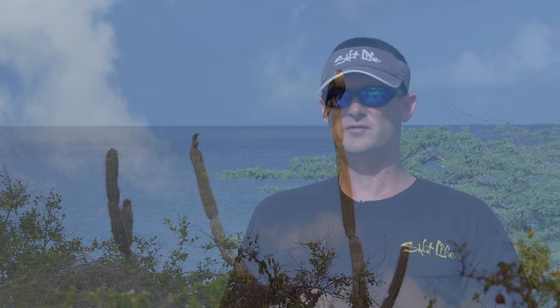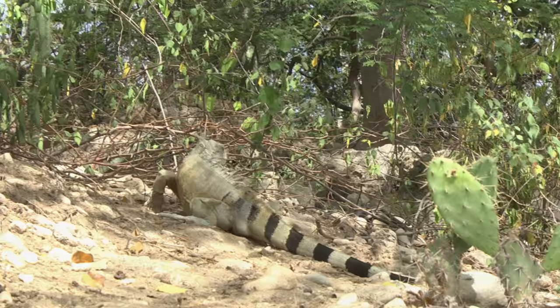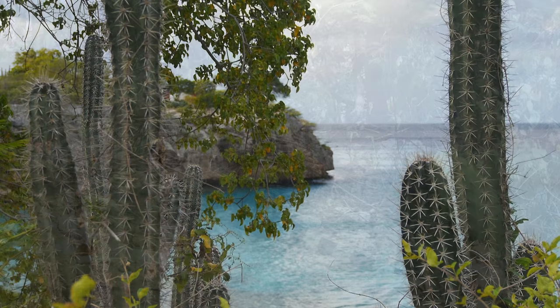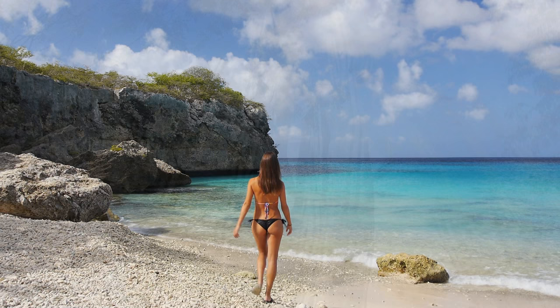The climate here is basically a desert climate. If you look around, you see cactuses and thorns everywhere on this island — it's beautiful. It's a tropical island in the middle of the ocean, but it's not a tropical climate, it's a desert climate. Very dry and warm at the same time, and it is beautiful everywhere around it.